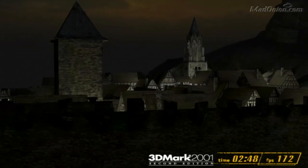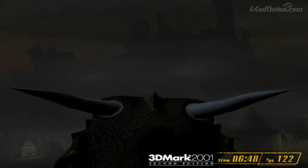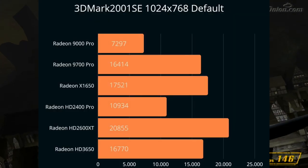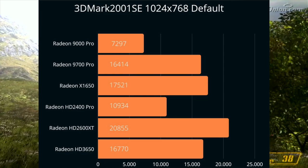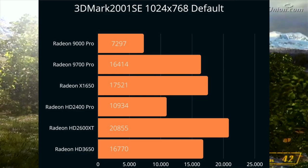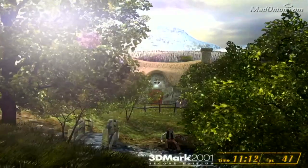Let's get to the benchmarks now, starting with 3DMark 2001 SE, a very standard DirectX 8 benchmark. In 3DMark 2001 SE, the HD 2600XT is the fastest card by far, followed by the X1650, 9700 Pro, and HD 3650. The slowest cards are the memory bandwidth limited HD 2400 Pro and Radeon 9000 Pro.